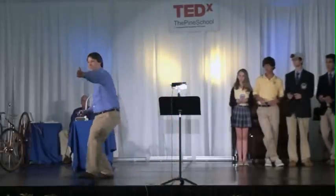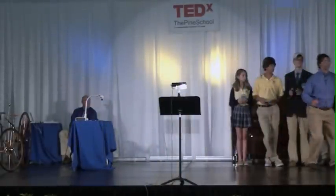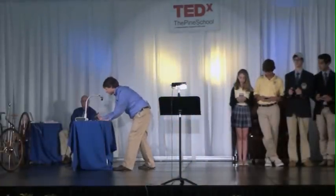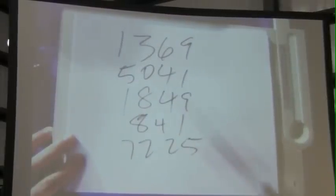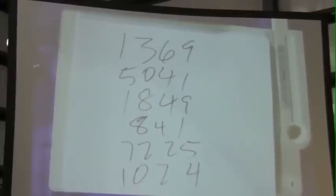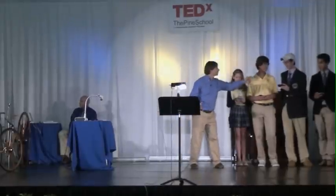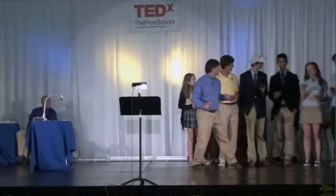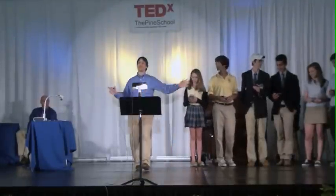Let's get the next six people in the front row to each yell out a two-digit number, and I will try to race you to the answer. 37 squared: 1,369. 71 squared: 5,041. 43 squared: 1,849. 29 squared: 841. 85 squared: 7,225. 32 squared: 1,024. Give them a round of applause.